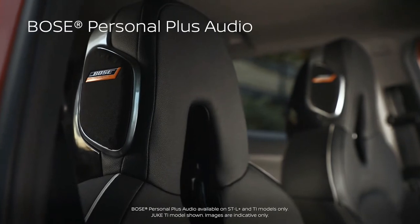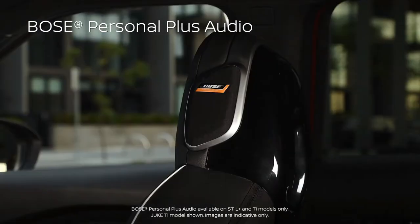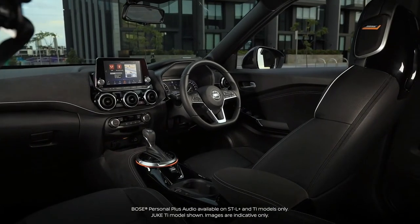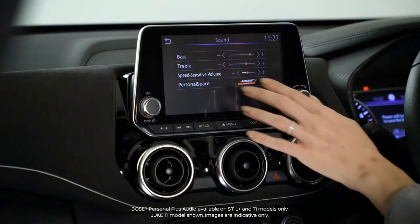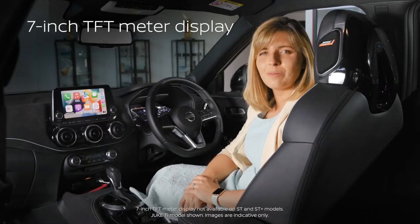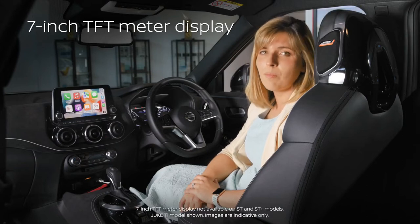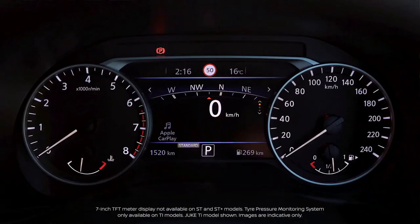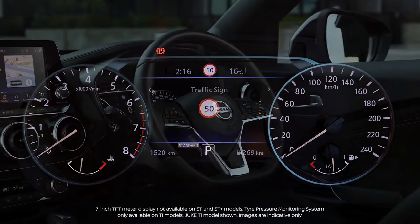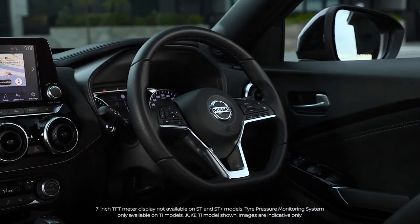An 8-speaker Bose Personal Plus audio system with headrest speakers provides an immersive listening experience with impressive clarity. You can change the direction of the audio at the press of a button. The Duke is also available with a new high-definition 7-inch TFT multi-information screen, offering a choice of layouts to display navigation, entertainment or vehicle information, all controlled through the steering wheel.